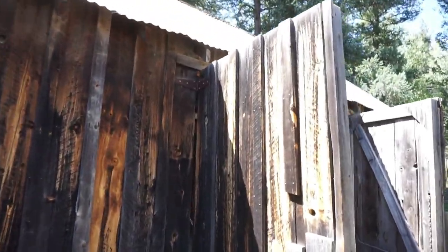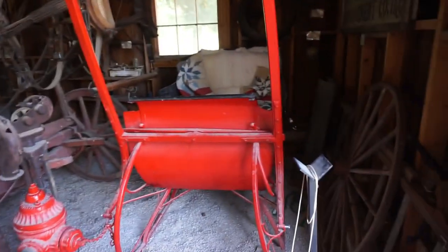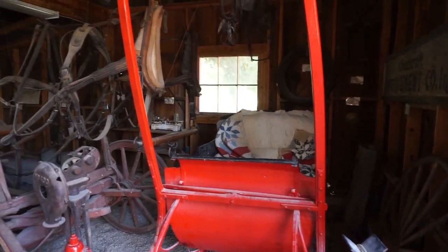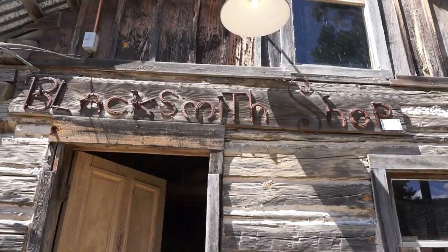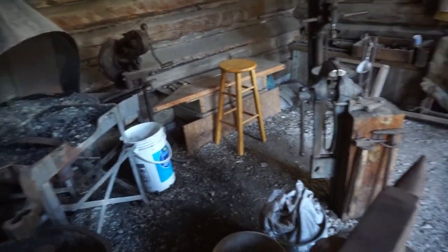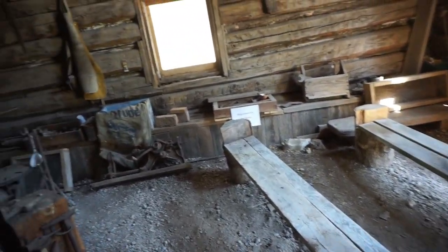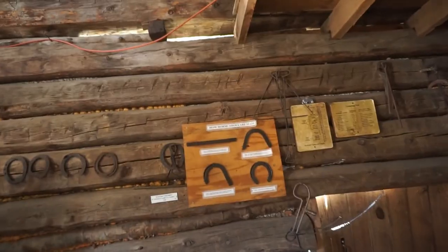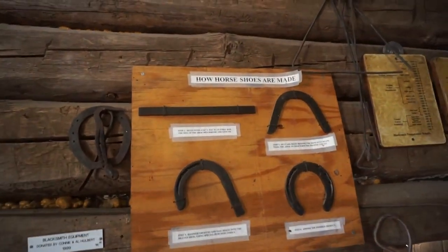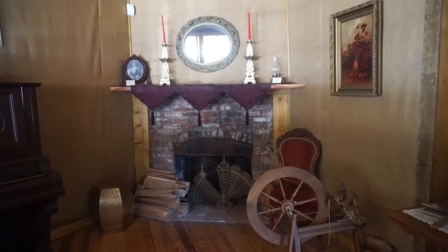This is an attic barn. Look at that carriage. This is the blacksmith shop. I think they actually use this to teach some kind of blacksmith classes. That is pretty cool — how horseshoes are made. That is a cool fireplace.